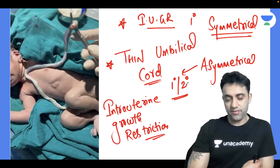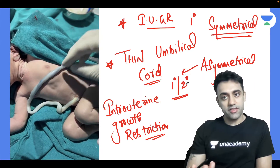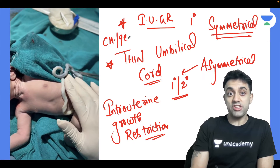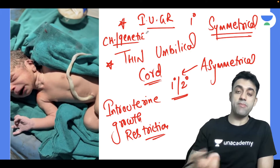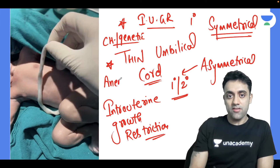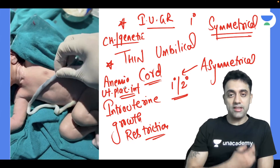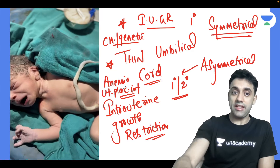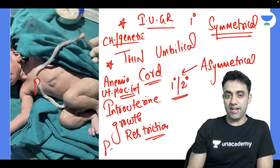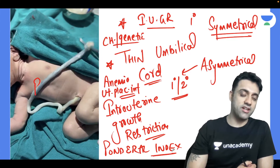In symmetrical IUGR, the insult in the mother is present from the beginning — for example, chromosomal abnormalities or genetic defects. These are the causes of symmetrical IUGR. In asymmetrical IUGR, the insult happens a little later — for example, maternal anemia or utero-placental insufficiency, where the mother is not able to gain weight. The index which differentiates symmetrical IUGR from asymmetrical IUGR is the Ponderal Index.